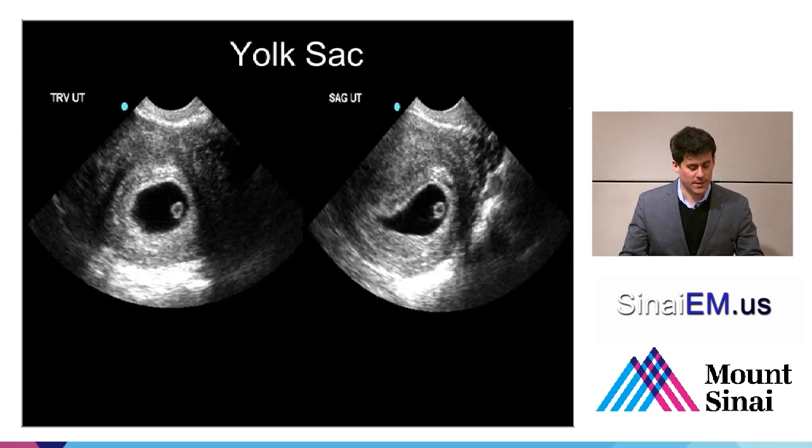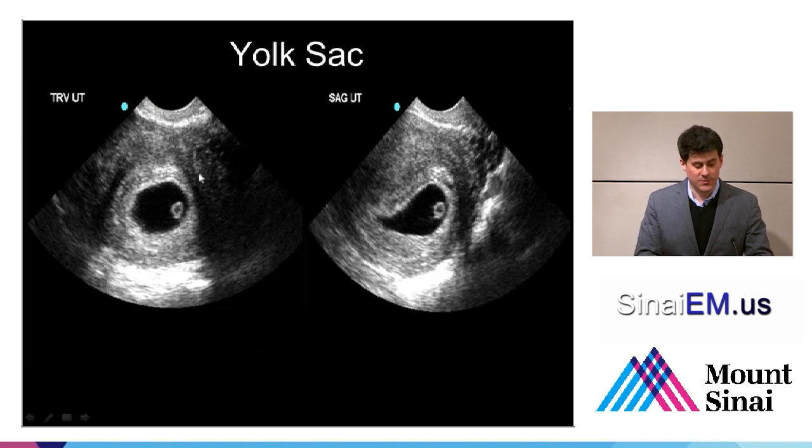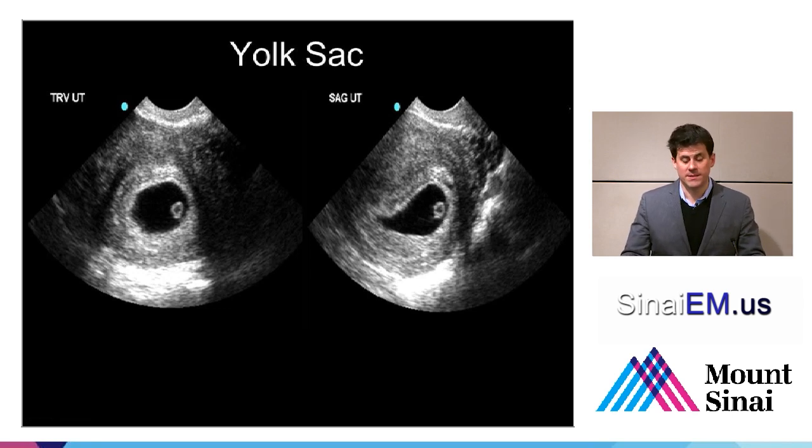Here we see a transverse view of the uterus — anterior, posterior — we see a gestational sac and a yolk sac, and that's an intrauterine pregnancy. In a sagittal view as well, we see around the entire circumference of the uterus, with a gestational sac and a yolk sac inside of it. These are appropriate images demonstrating an intrauterine pregnancy — yolk sac or more. We've ruled out ectopic in this setting.